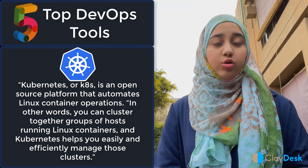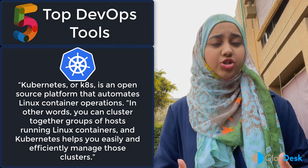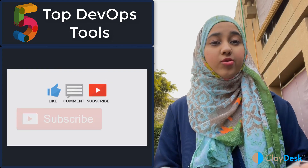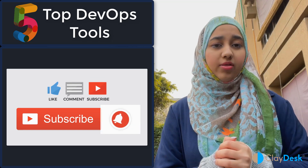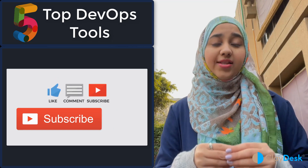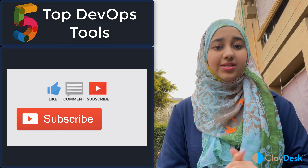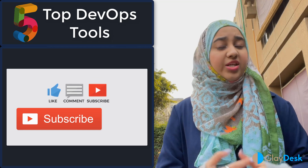That wraps up my video on the top five tools you need to learn for a DevOps engineer position and your day-to-day workloads. Try to learn them step by step — start working on them hands-on, also learn the theory, but focus more on gaining hands-on skills so when you get the job you can actually work on them. Hope you guys liked the video — don't forget to like, comment, and subscribe to the channel and stay tuned for more videos.